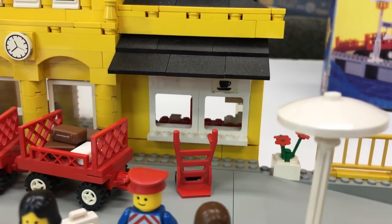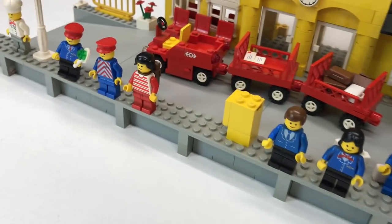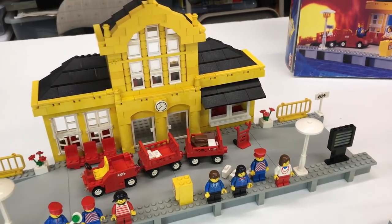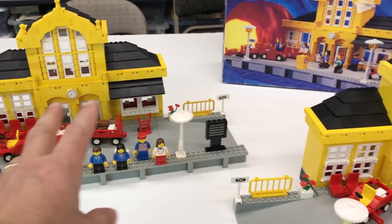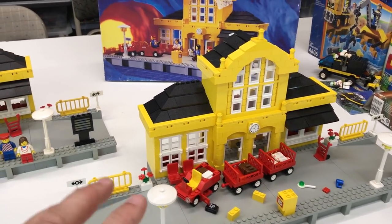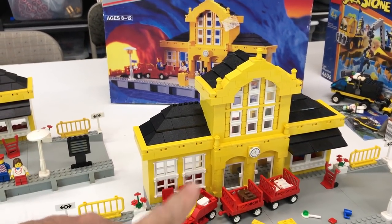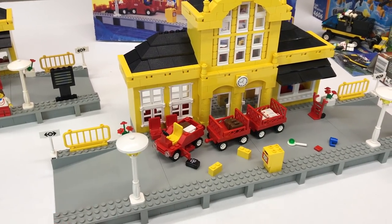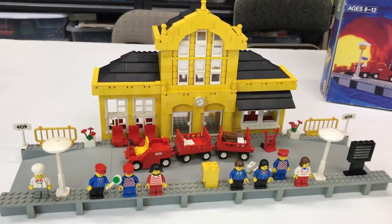It did have one sticker there, but it didn't have the mail logo on the mailbox. So to the point, the hardest thing on this one would be getting all the minifigures, but I can probably get those from my collection. I do need a few stickers and one suitcase. It was also missing three one-by-two gray bricks, but that's not a big deal — I have tons of them in my collection.